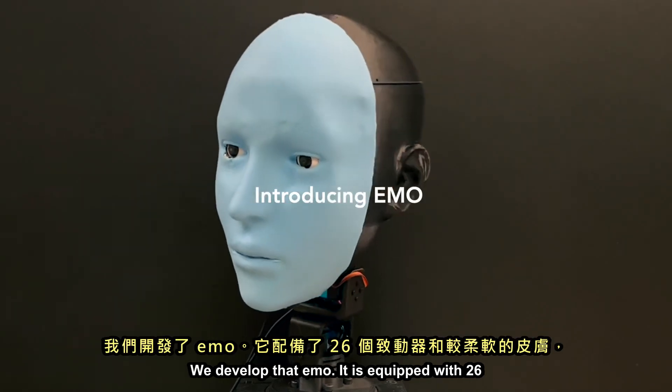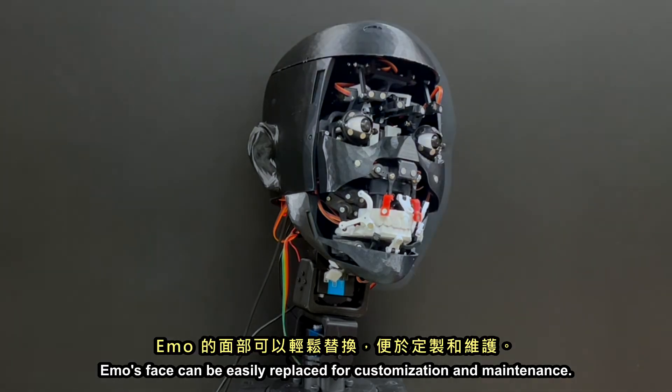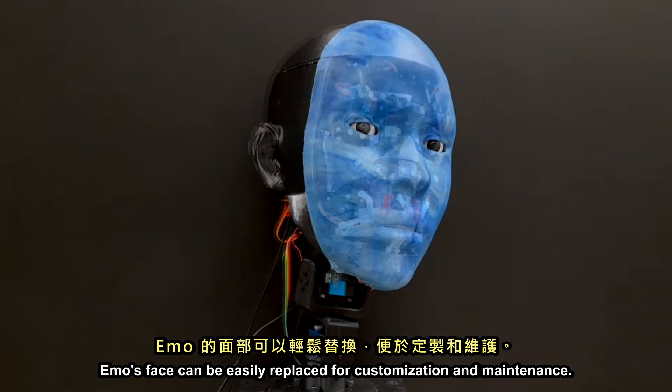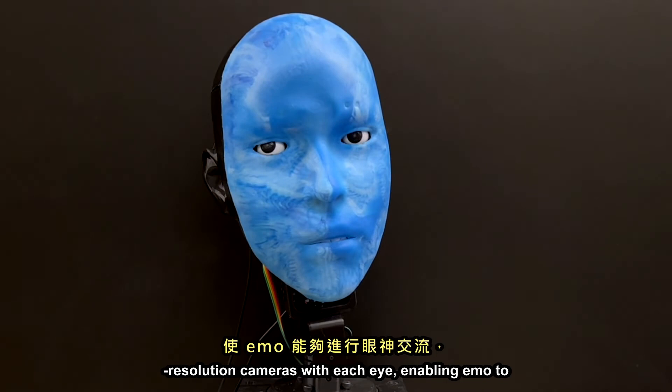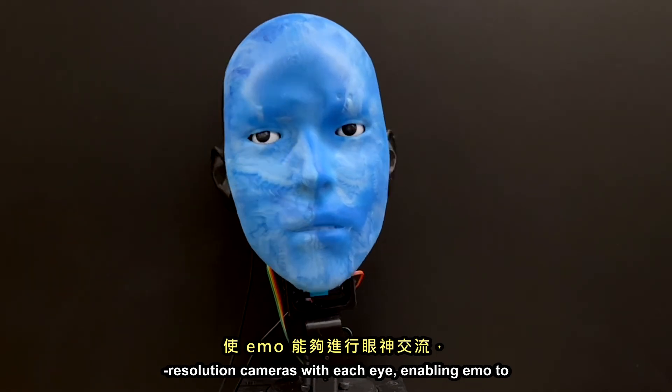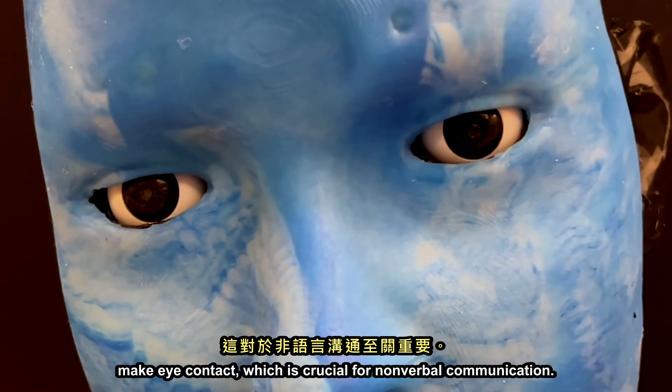We developed Emo. It is equipped with 26 actuators and soft skin, allowing for fluid facial expressions. Emo's face can be easily replaced for customization and maintenance. For more lifelike interactions, we integrated high-resolution cameras within each eye, enabling Emo to make eye contact, which is crucial for non-verbal communication.